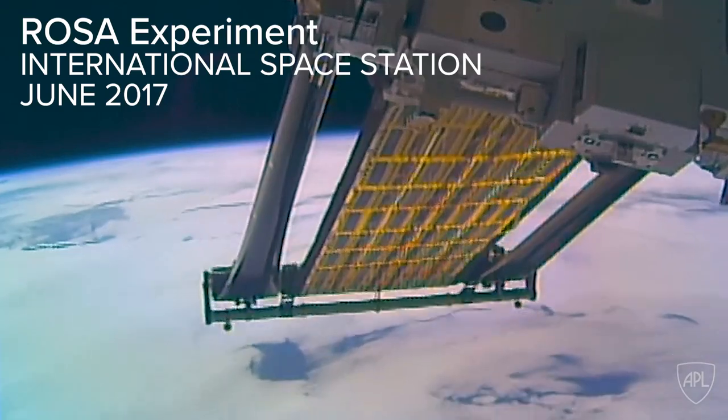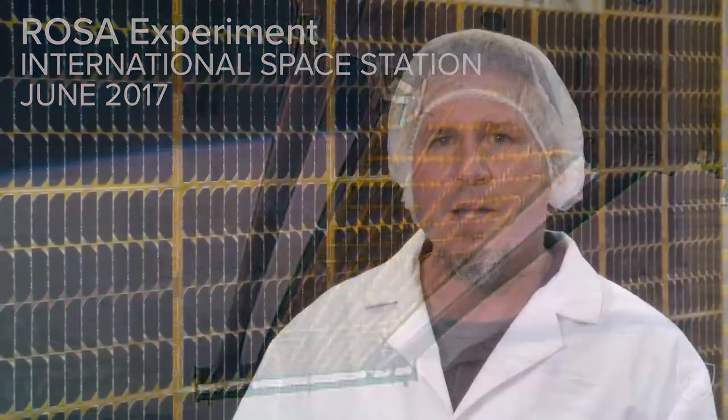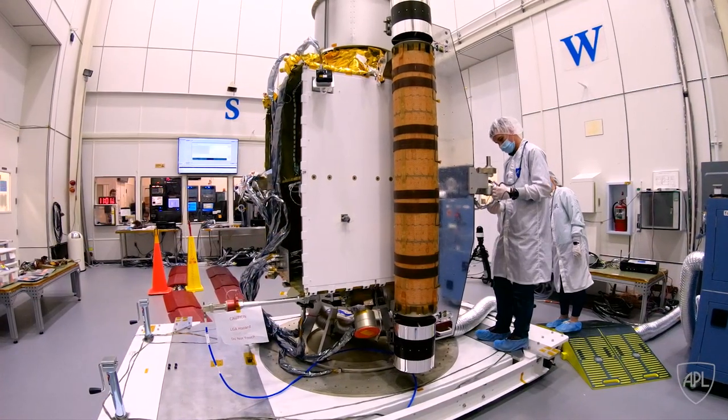DSS has flown a rollout solar array as a demonstration on the space station. However, this is the first flight mission that rollout solar arrays will be used on for NASA.